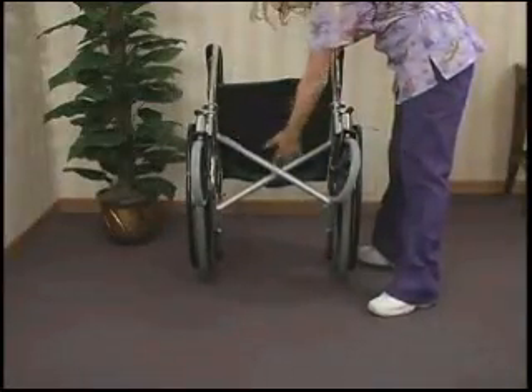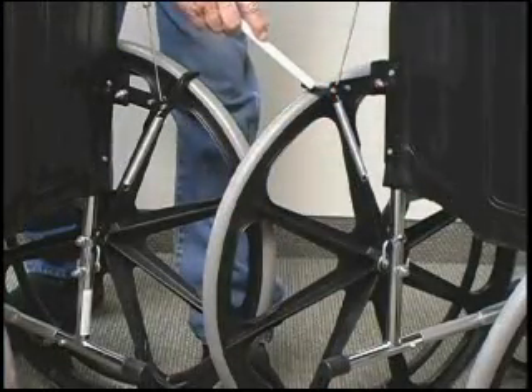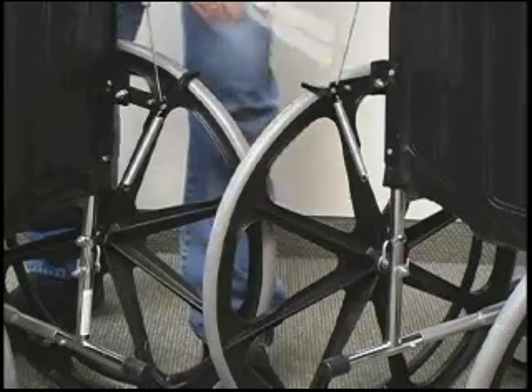Additional features: easy lock-off with auto-release, no under-seat pressure points, minimum maintenance, very few moving parts, durable steel construction, and lifetime limited warranty.